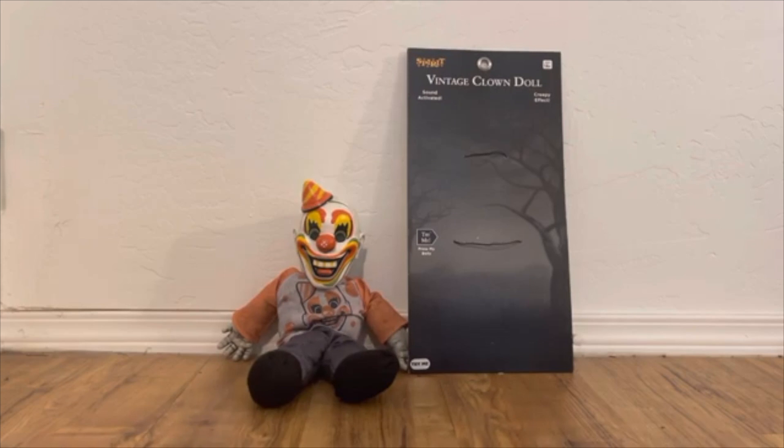So yeah, that is overall my review on the Spirit Halloween 2021 vintage clown doll. If you guys enjoyed, make sure to subscribe because I'm going to have so many more reviews and unboxings coming up very soon. I hope you guys enjoyed — make sure to subscribe!